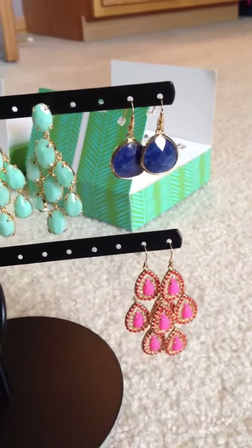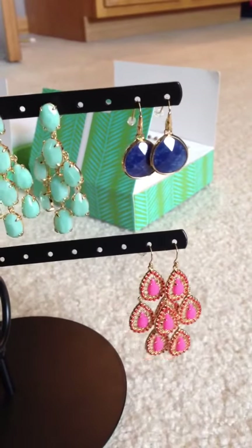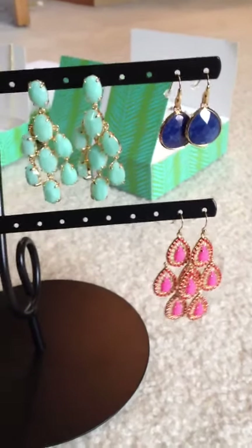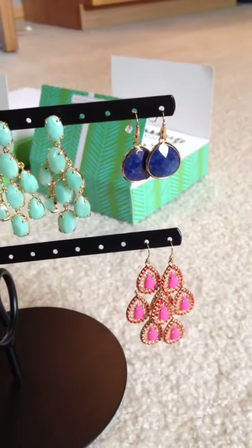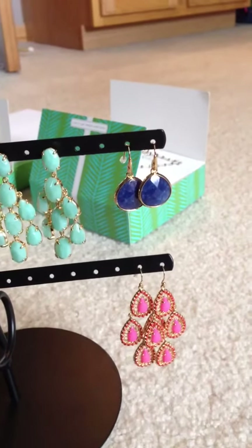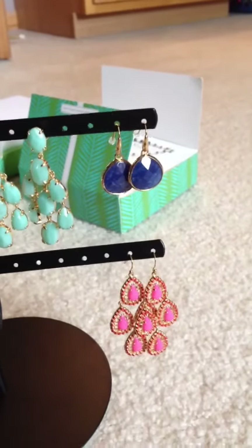Hi guys, this is my first video and I am absolutely inspired by everybody that has been doing their Stella and Dot. This is actually my most recent haul. It actually doesn't even have two or three of the things that are on back order. But I figured I'd show you guys what I have now, and I think I completely outdid myself this time. It is ridiculous how much jewelry I have — I've recently had a trunk show.